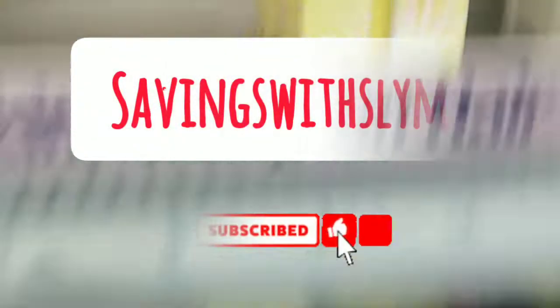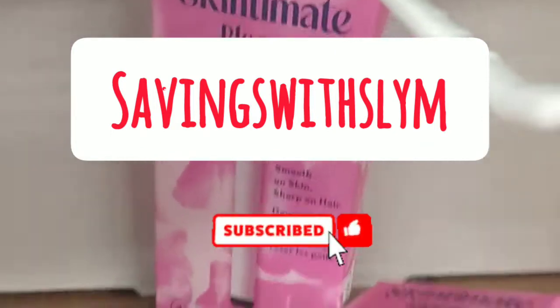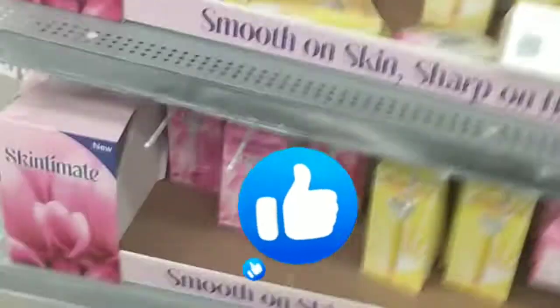What's up guys, welcome back to my channel. We're here at Walmart and we're gonna do some ibotta deals and also see what this store has on clearance. If you are new here, don't forget to like and subscribe. Let's get into the video.